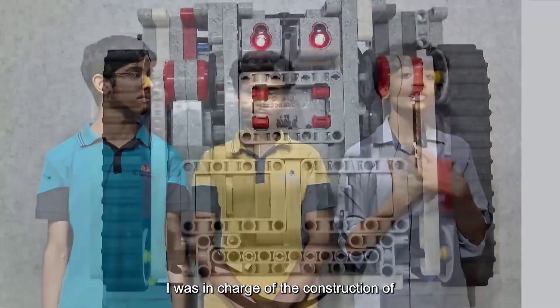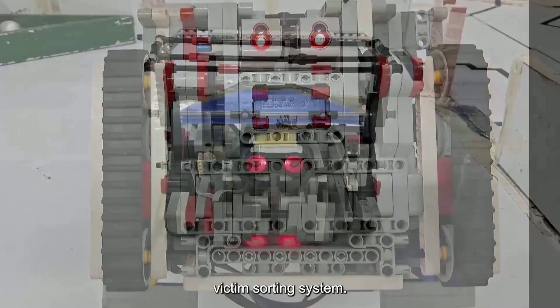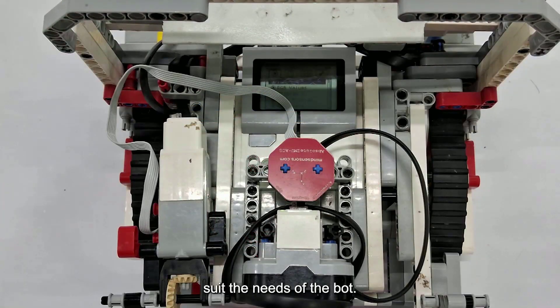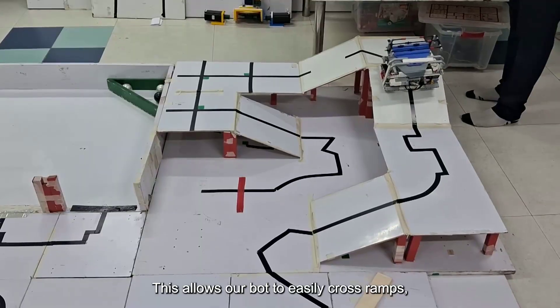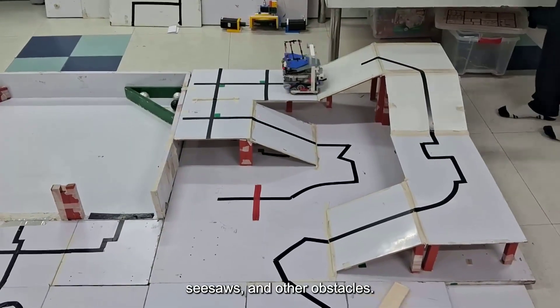I was in charge of the construction of the robot. I built the base, the arms, and the victim sorting system. I carefully adjusted each peg and axle to suit the needs of the bot. Our bot is stable, sturdy, and has excellent weight management. This allows our bot to easily cross ramps, seesaws, and other obstacles.